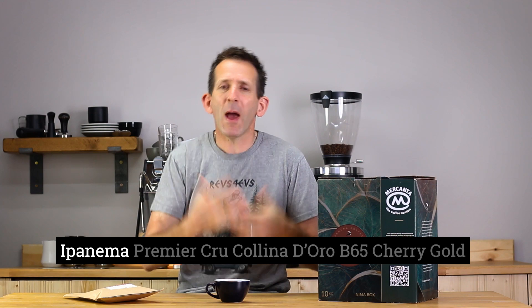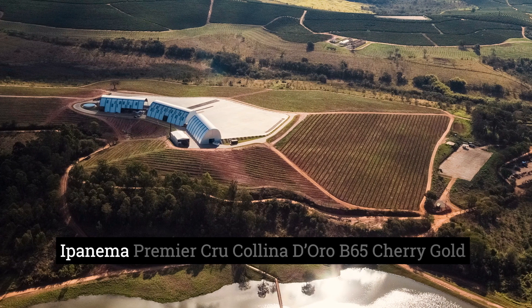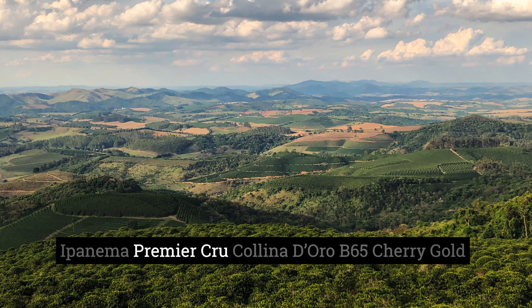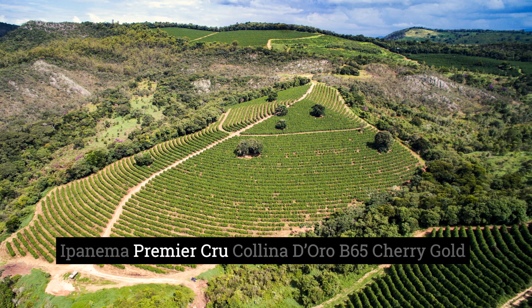Ipanema is the parent company, if you like, that owns the farm on which this coffee was grown. Then we have Premier Cru. They have a farm called Rio Verde based up in Brazil, and they've set aside the high altitude plots on that farm to grow their Premier Cru range of coffee.